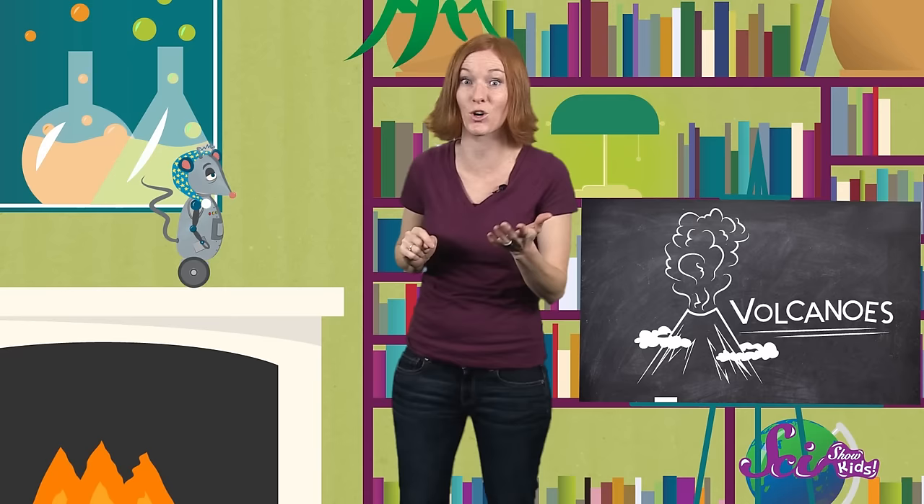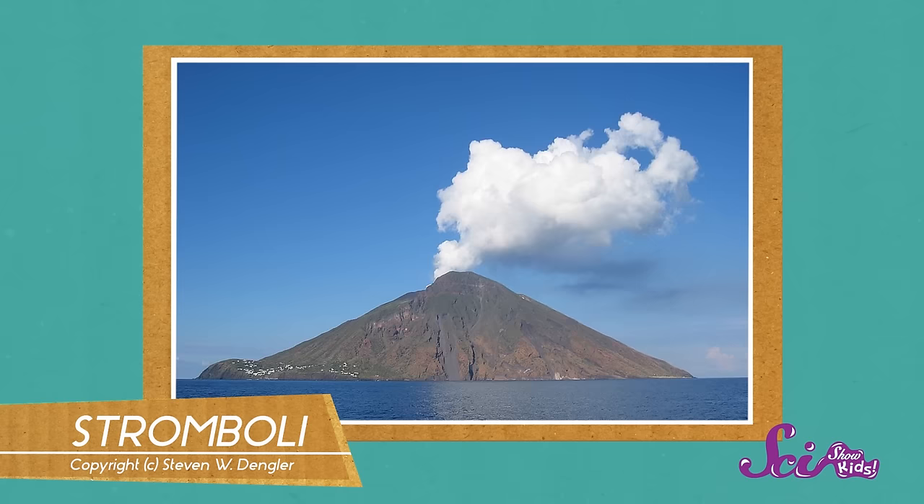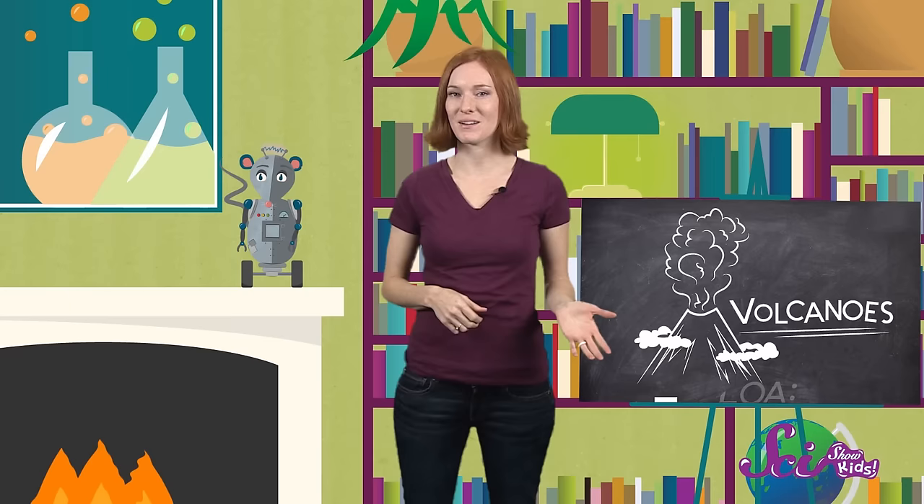Oh, hey Squeaks! Did you know that while you were asleep last night, a volcano off the coast of Italy was wide awake? The Stromboli Volcano has been awake for at least the last two thousand years. That means it's been erupting for longer than any other volcano. Stromboli's eruptions happen really often, practically nonstop. At night, its glowing light shows have reminded some people of a giant lighthouse.